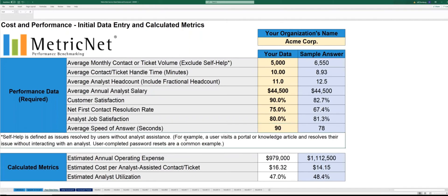While we were entering that data, some calculations were being made down below. The MetricNet scorecard is set up to automatically calculate compound metrics, including your estimated annual operating expense, your cost per analyst-assisted contact or ticket, and your analyst utilization. One important implication is that you don't have to spend a lot of time and effort to update your scorecard each month — all you need to do is input a few basic pieces of information.